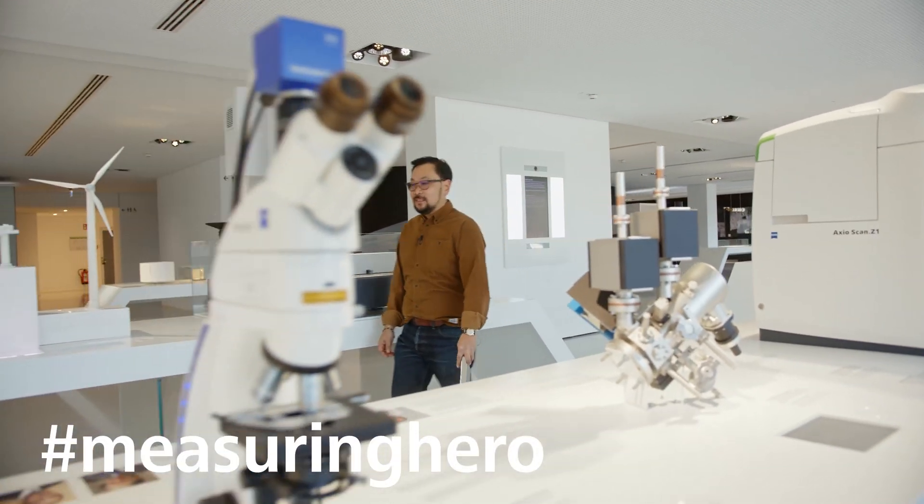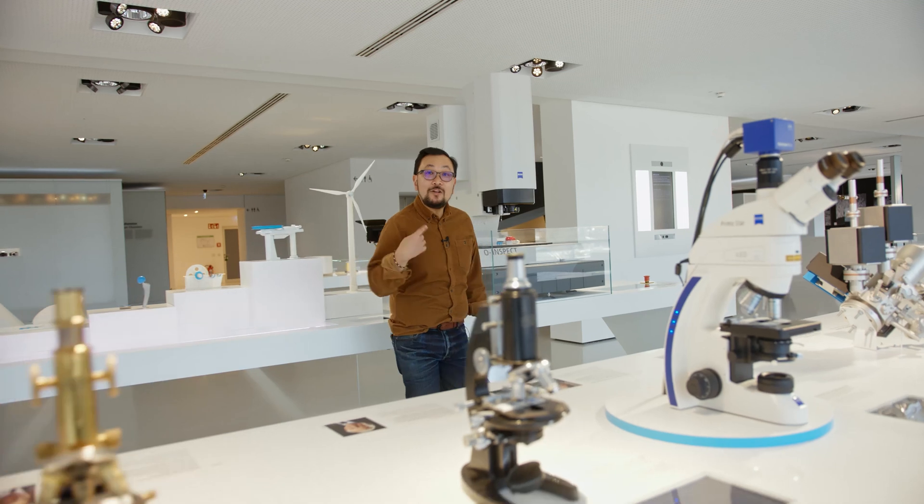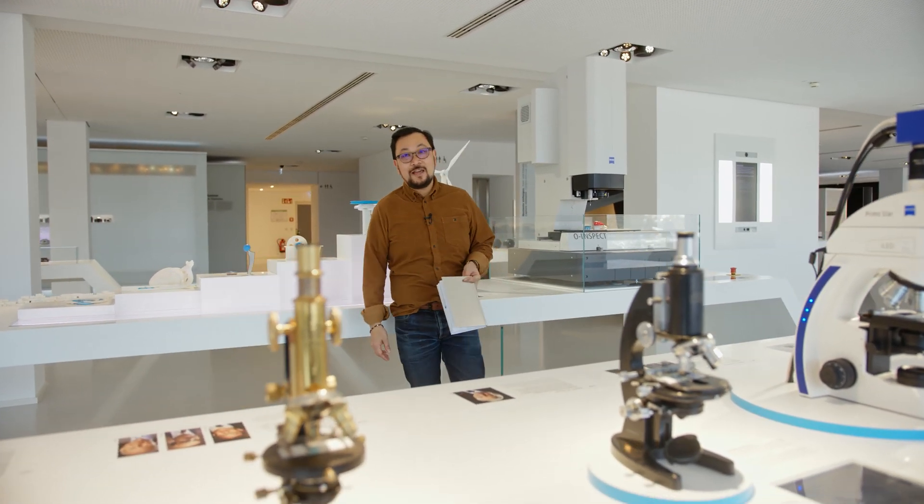Hey Measuring Hero, Jay here. In our last video blog we talked about a cool new technology called the dot scan, which we showed on our own inspect.